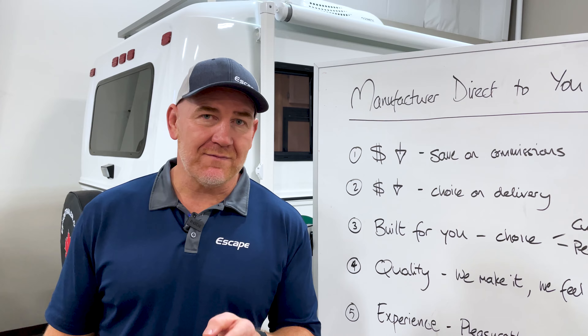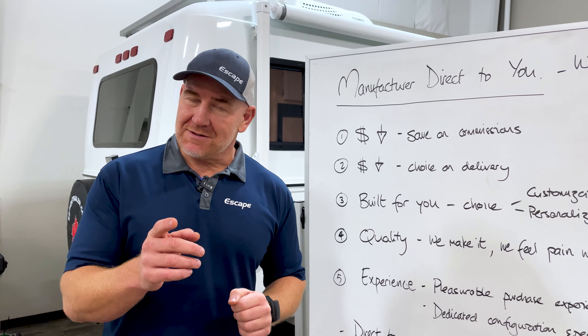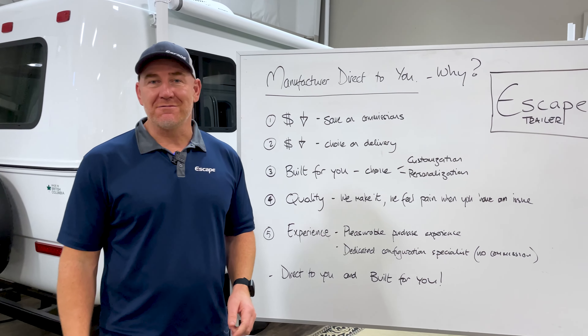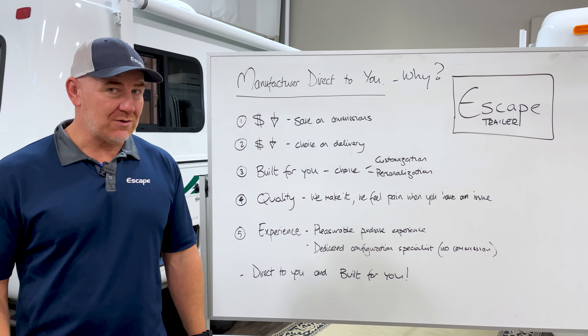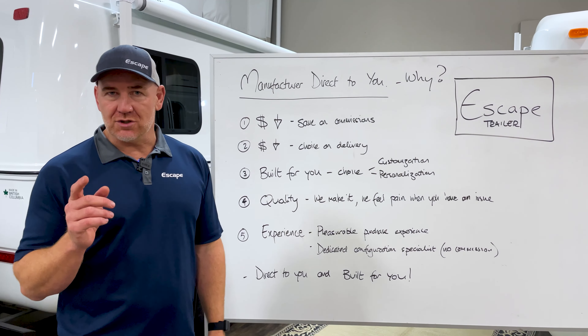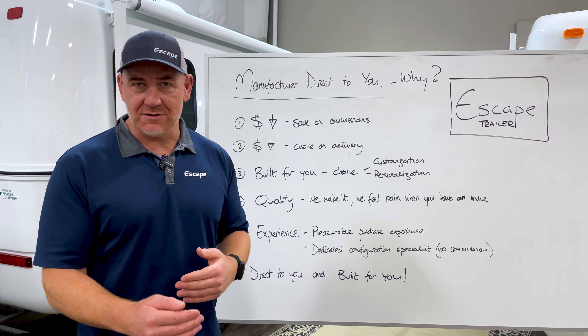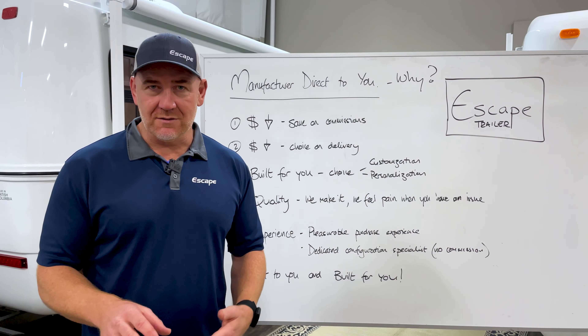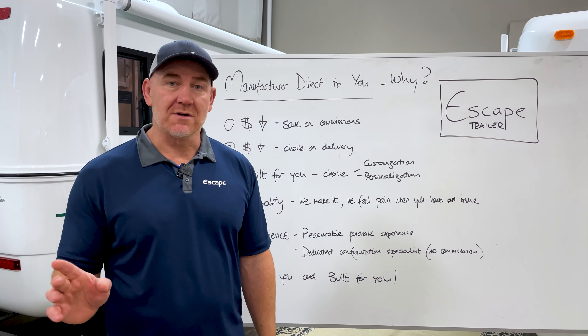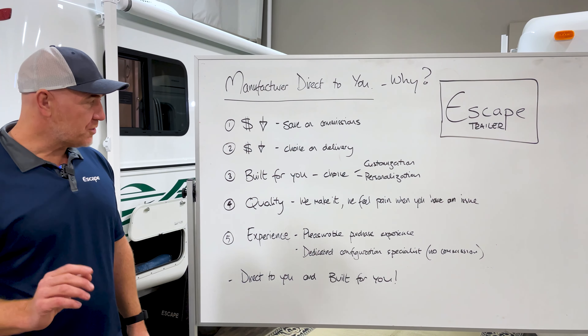The second one is you have the choice on delivery. Remember, that RV that you see at the dealership — that delivery charge has already been paid and it's in the cost. You didn't really get a choice on that. We have choice on delivery. You can choose to either have us deliver this trailer to you at one of our hub locations throughout the United States, or drive up and collect it at Sumas, Washington, Border Crossing with British Columbia. So it is your choice.